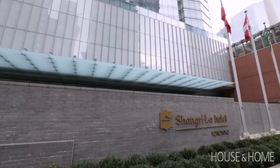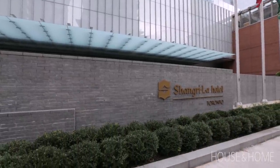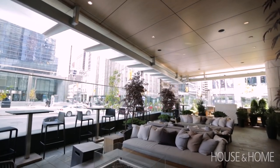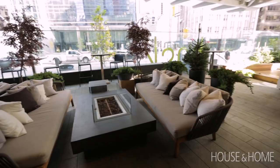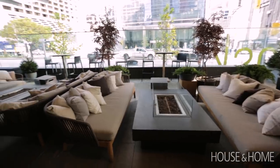Our friends at the Shangri-La Hotel in Toronto came to us with a new challenge. They have a beautiful outdoor patio which is used all summer long, but they had never used it through the winter. And that's where we came in. We were asked to decorate the patio for the holidays, but they wanted it to work well and last throughout the whole winter season.